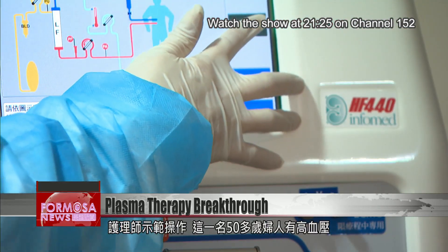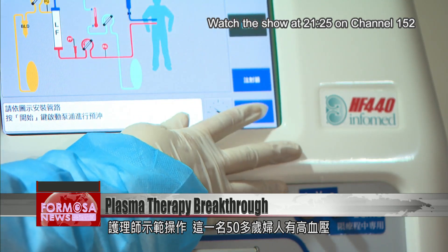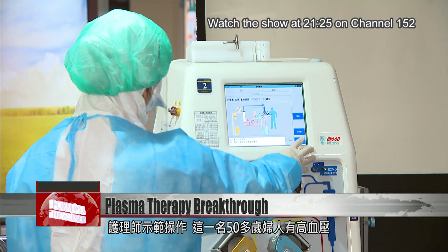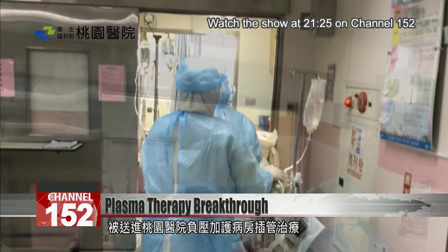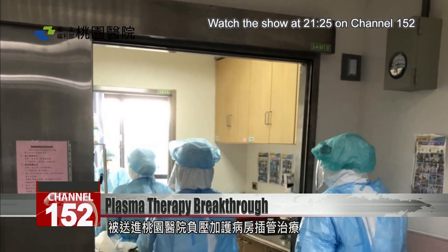The nurse demonstrates how the process works. The patient, who is in her 50s and has high blood pressure, was diagnosed with the coronavirus in mid-April. Her condition worsened and she was sent to a negative pressure chamber at the Taoyin General Hospital, where she was intubated.